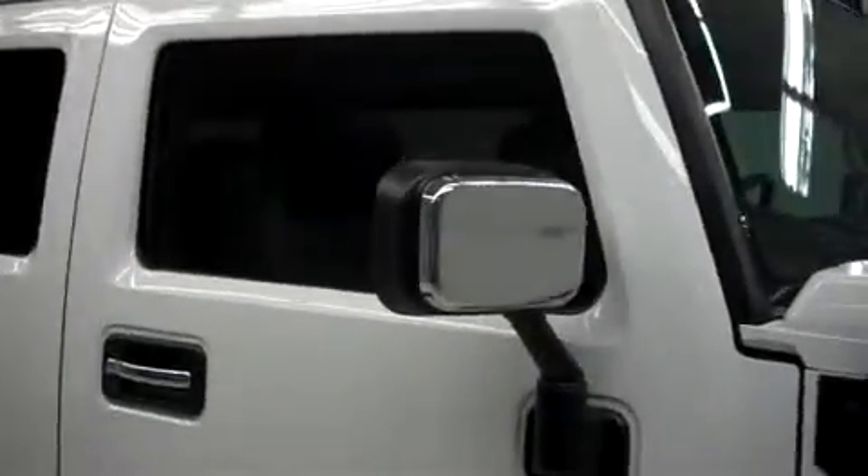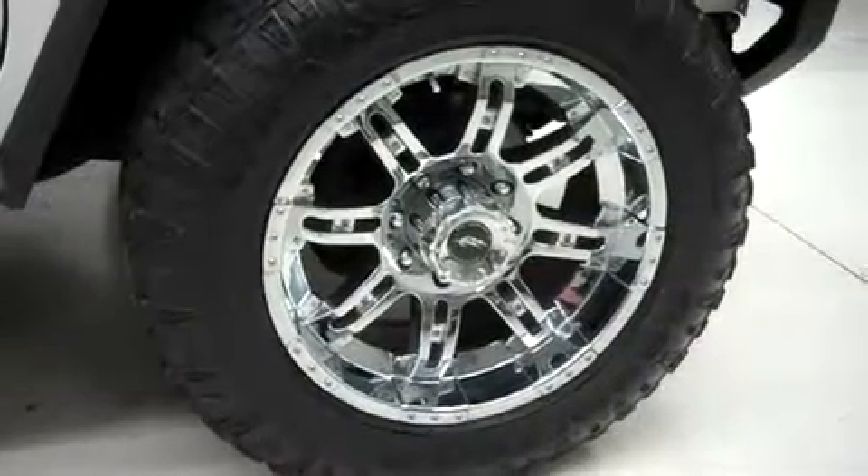It's with a brush guard, fog lights, and clearance lights. It has a roof rack, power heated mirrors, and it's with 20-inch American Racing alloy wheels. Those are riding on Goodyear Wrangler Dura-Trac tires.